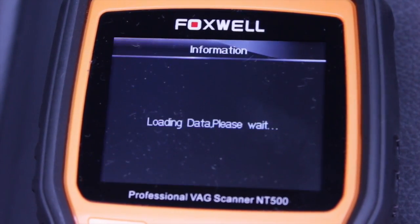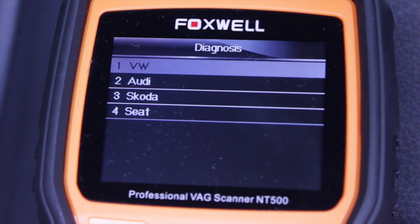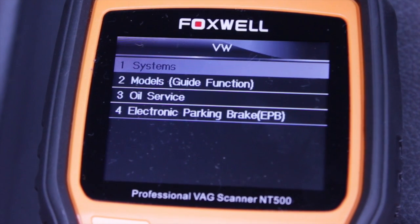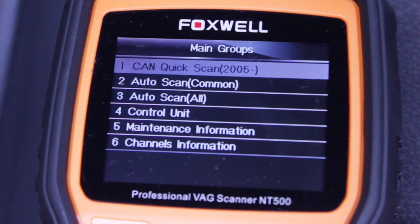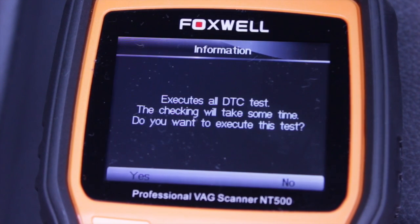With the NT500 VAG scan tool you can perform special functions such as coding, security access, advanced data stream, and the tool can also be used as an OBD2 scan tool.